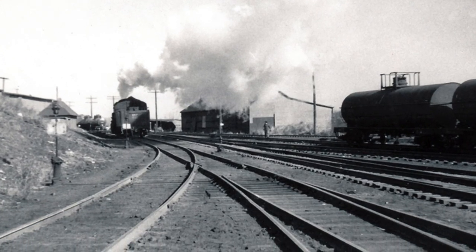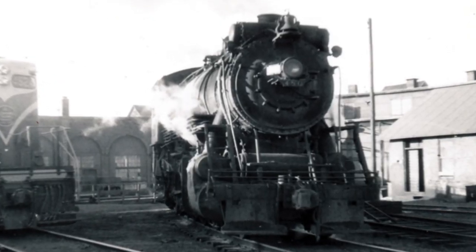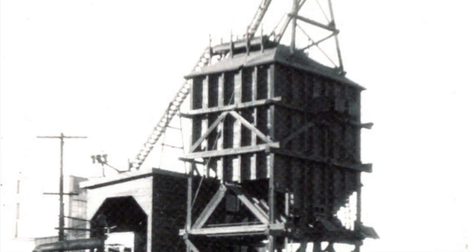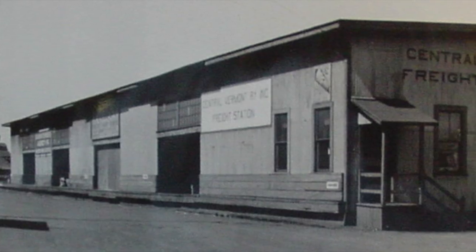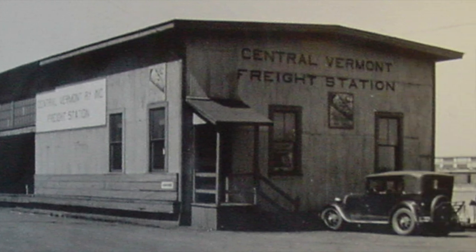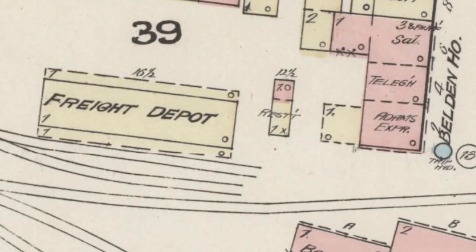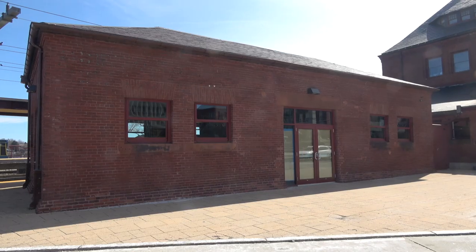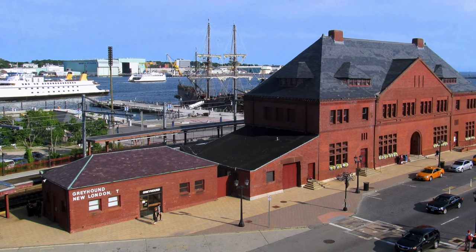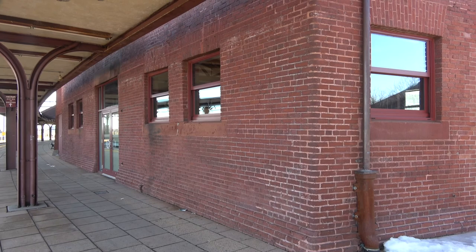Even though we do not have any current track usage, earlier photographs show the intense steam engine activity of the tracks in New London, including a statuesque coal tower. Freight houses were numerous in the development of the railroads, with a number of marked sites for old freight houses functional around the end of the 19th century. The adjacent structure to the east of Richardson Station may have been a baggage building, more recently a Greyhound bus office, though currently apparently unused.